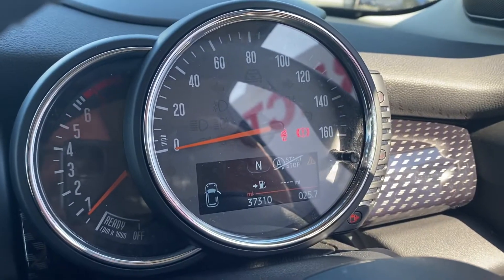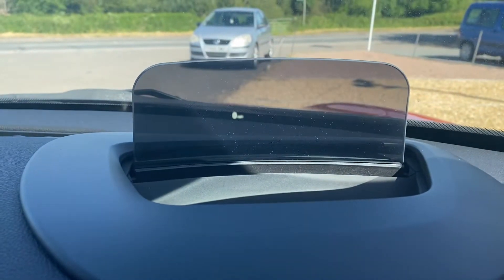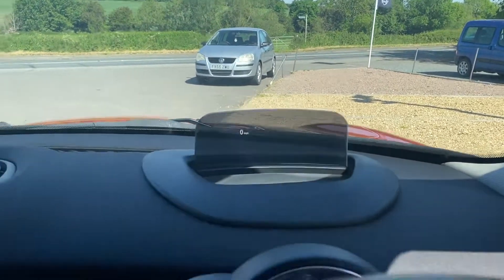You can see the mileage of 37,310. The car has the head-up display — it'll show you speed or navigation turns in front of you. You don't have to have it on, you can switch it off, but it's very very useful.